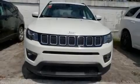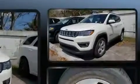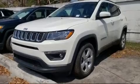Come test drive this 2020 Jeep Compass. Under the hood, you'll find a four-cylinder engine with more than 170 horsepower, providing a smooth and predictable driving experience.